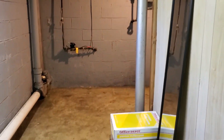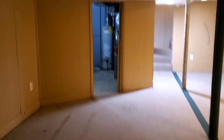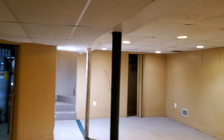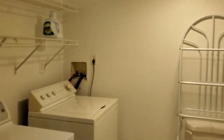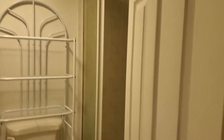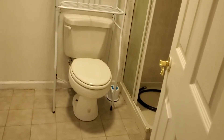A little spare room here. Washer dryer with bathroom, shower and toilet.